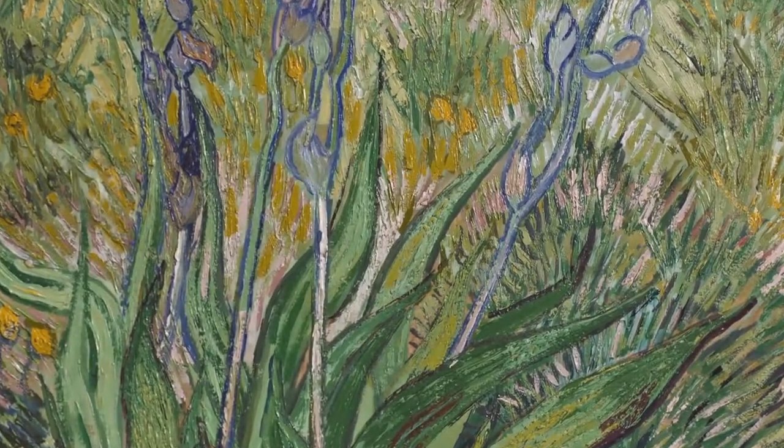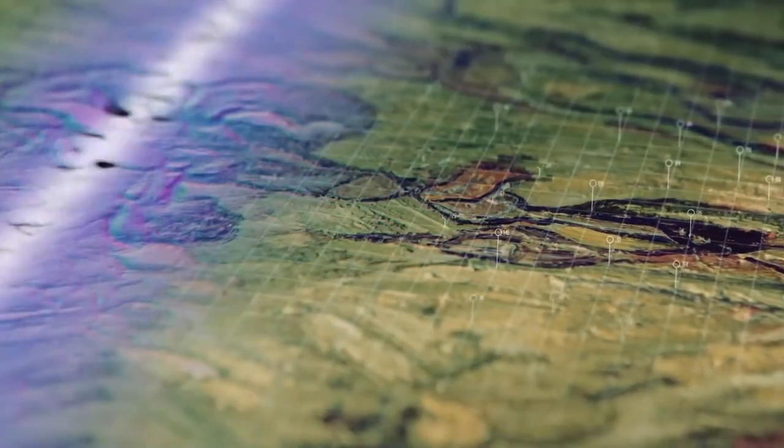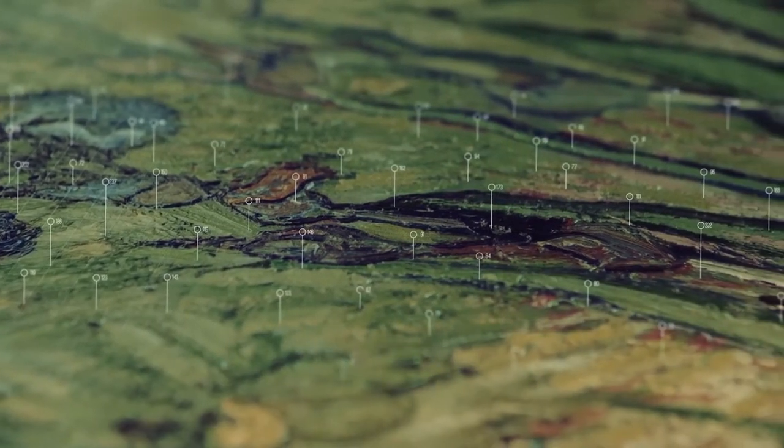When we zoom in on a brush stroke the detail that we see is really quite amazing. We see features that are 100 microns apart, and 100 microns is typically the size of a human hair. When we look at the depth — where we actually measure the height of the painting — we get that to 10 microns, so a tenth of a human hair. It's a pretty unprecedented level of detail if you really zoom in on it.